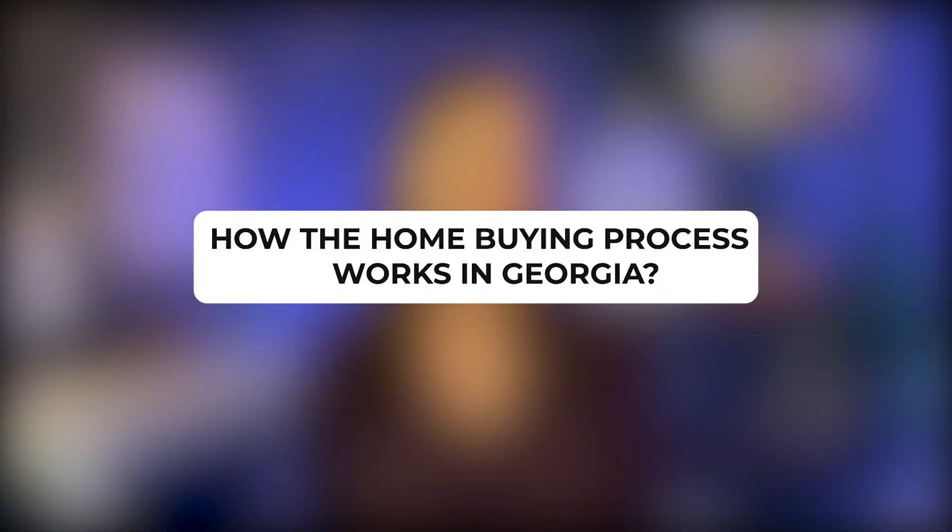So you want to buy a house here in Georgia but have no idea how the actual purchasing process works? Buckle up and let's dive right in. Hi, I'm Sarah Mislowski, a real estate agent helping clients from all over the world relocate to the northeast metro Atlanta area. I explain this process on average about five times a week.